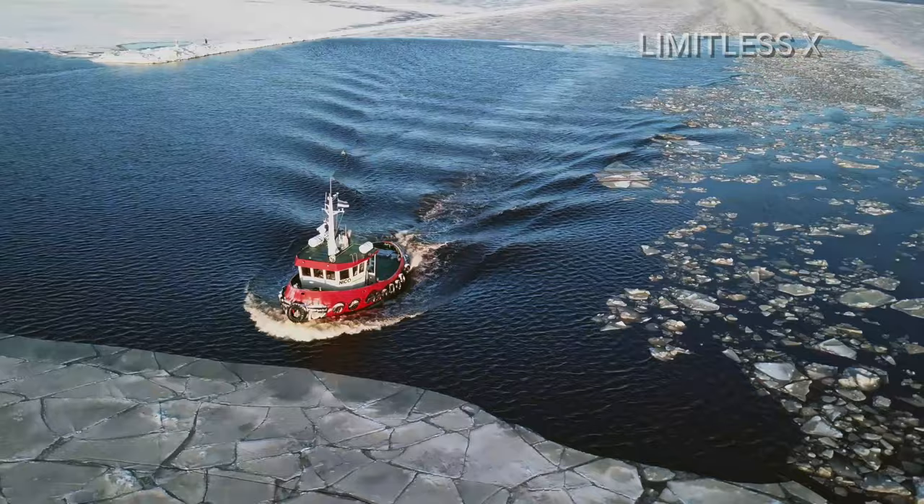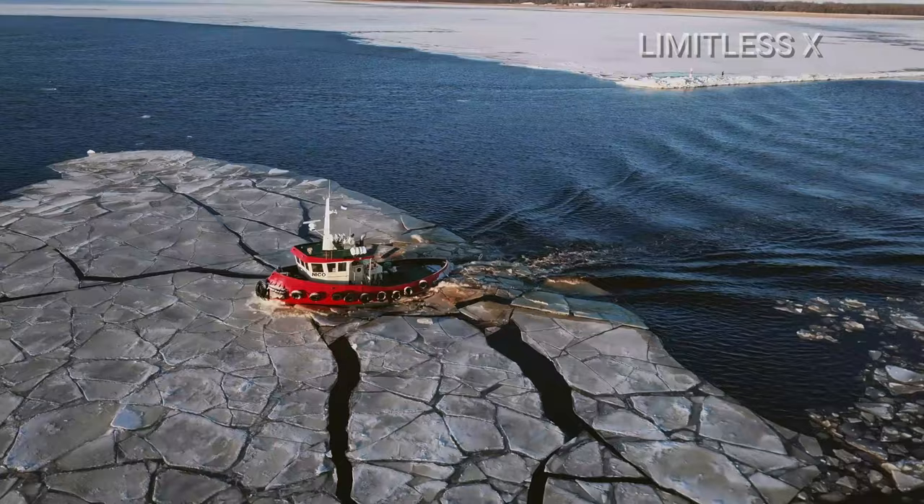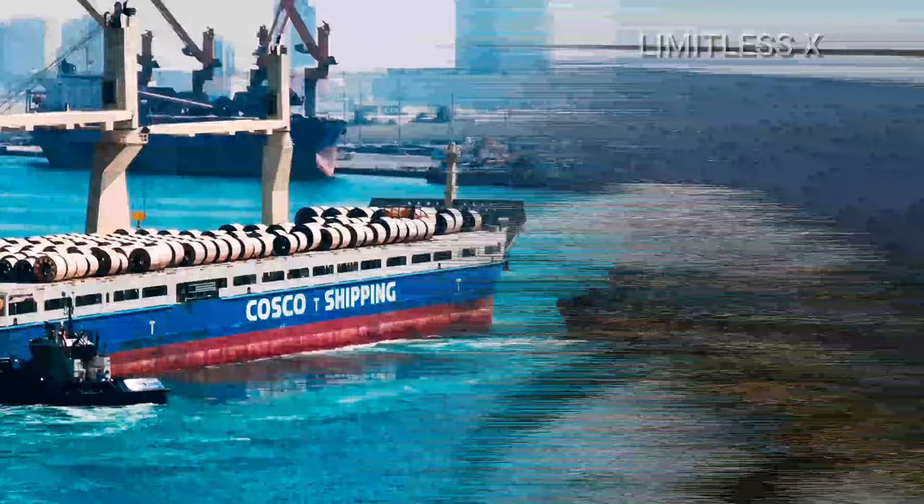This can cause the ship to collide and result in expensive damage. Thus, small yet extremely powerful boats are deployed to help assist larger vessels. These boats, known as tugs or tugboats, serve several important functions.